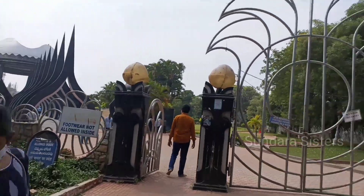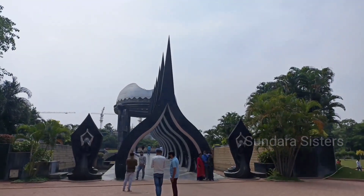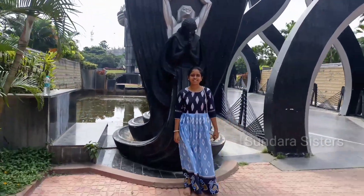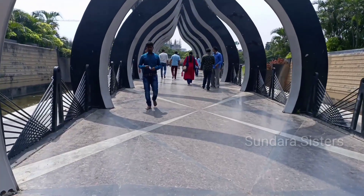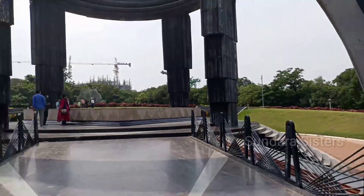There are two gates here. The first gate is NTR Memorial Park and the second gate is NTR Gardens.